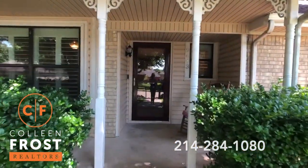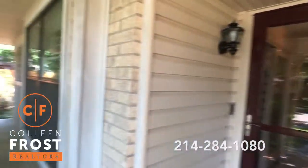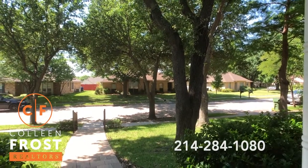Gorgeous front porch, beautiful front storm door. Look at your view. Stunning, right? Let's go peek inside.